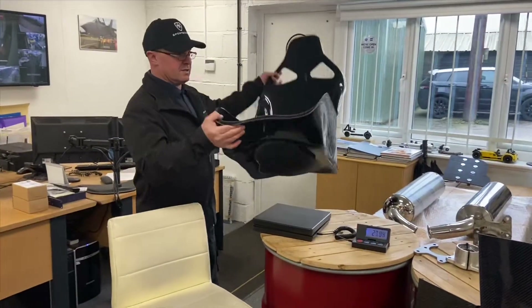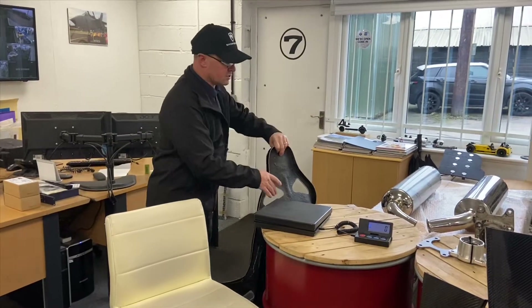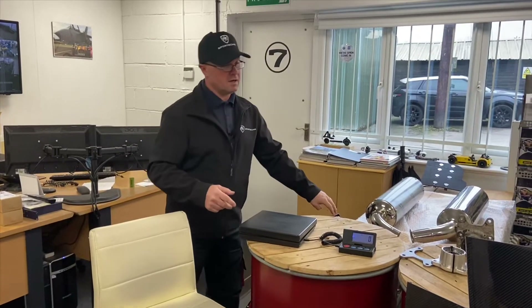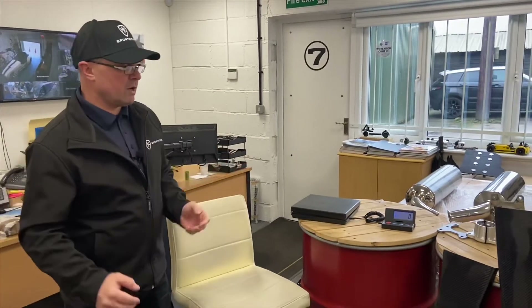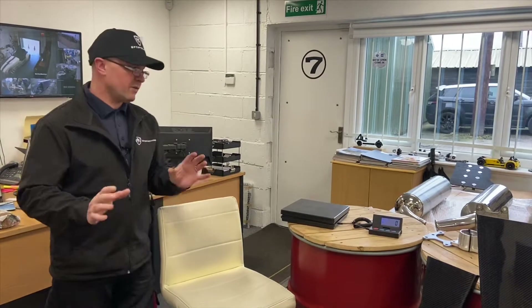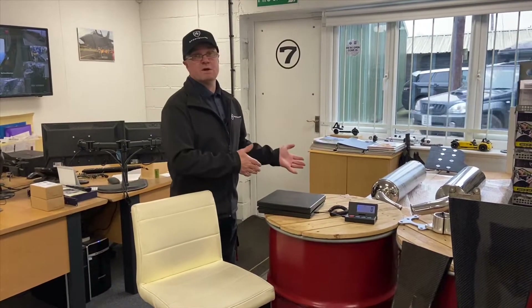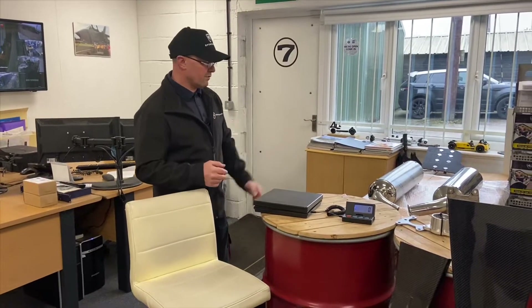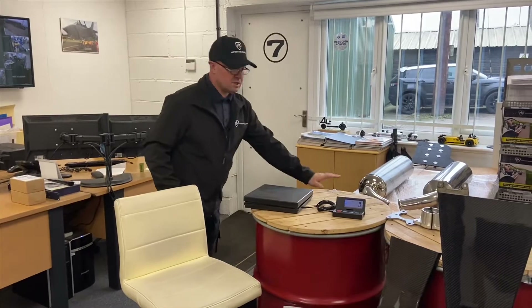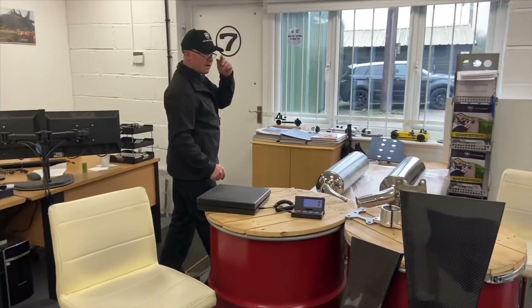That's almost half the weight — a 2.2 kilo saving per seat. With two seats, that's potentially five kilos off your car straight away. If you have these weight savings in mind from the beginning when building your project, you don't have to do it twice or buy things later. They're all available — we've got seats on the shelf, carbon tunnel tops on the shelf, and billet bearing carriers in stock.